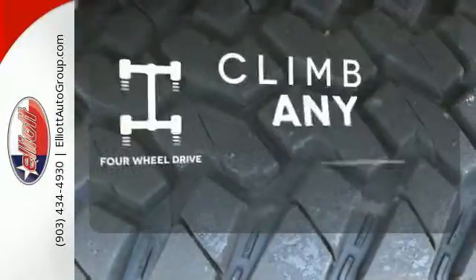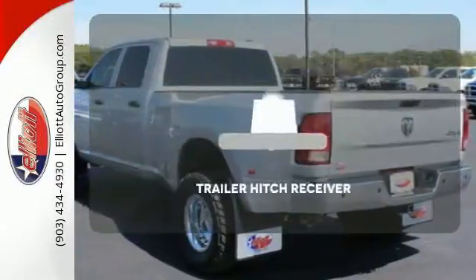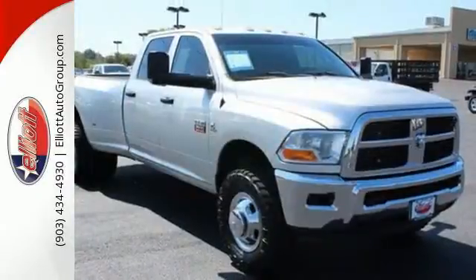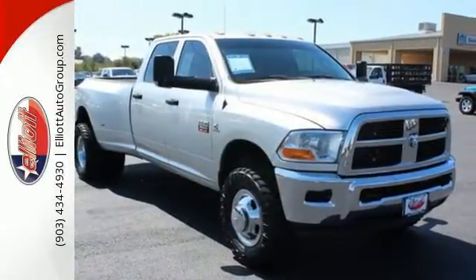Climb any mountain — this vehicle has four-wheel drive. The Trailer Hitch Receiver is a must-have to tackle any project. You'll always be ready to work when you get behind the wheel of this Ram 3500.